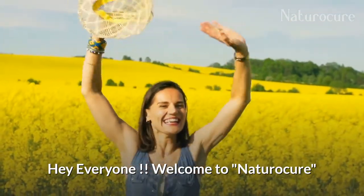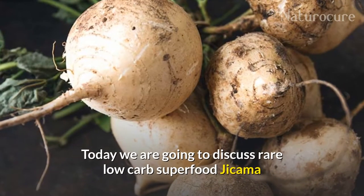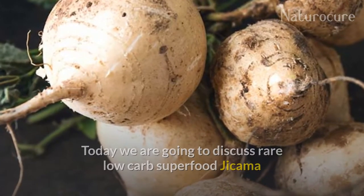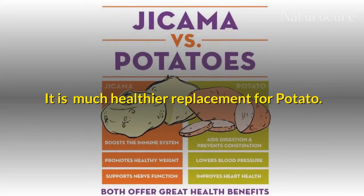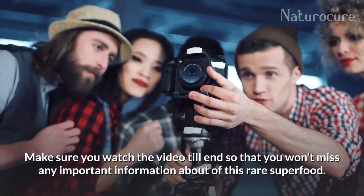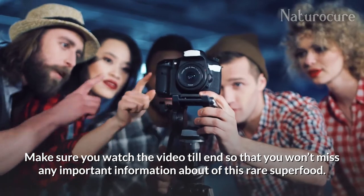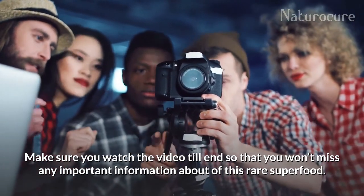Hello everyone, welcome to Natural Cure. Today we are going to discuss a rare low-carb superfood: jicama. It is a much healthier replacement for potato. Make sure you watch the video till the end so that you won't miss any important information about this rare superfood.